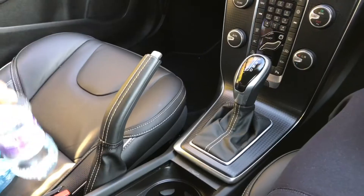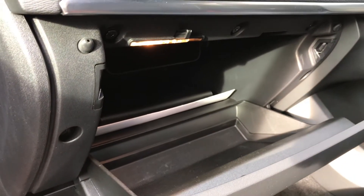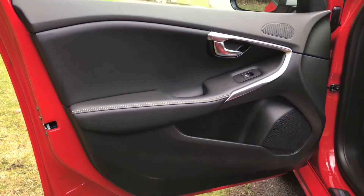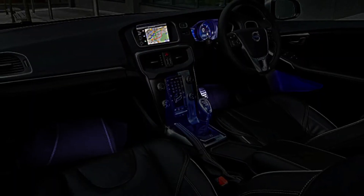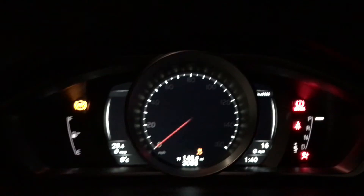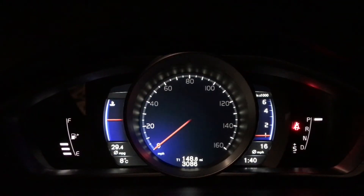There is plenty of storage space around the cabin, including large cupholders, a very usable-sized glove box, and door pockets, although they are quite small. When the sun goes down, you can create your perfect ambiance with Volvo's mood lighting, which is standard on this R-Design Pro trim model. Just like the Mercedes C-Class, you can change the colour of the mood lighting.